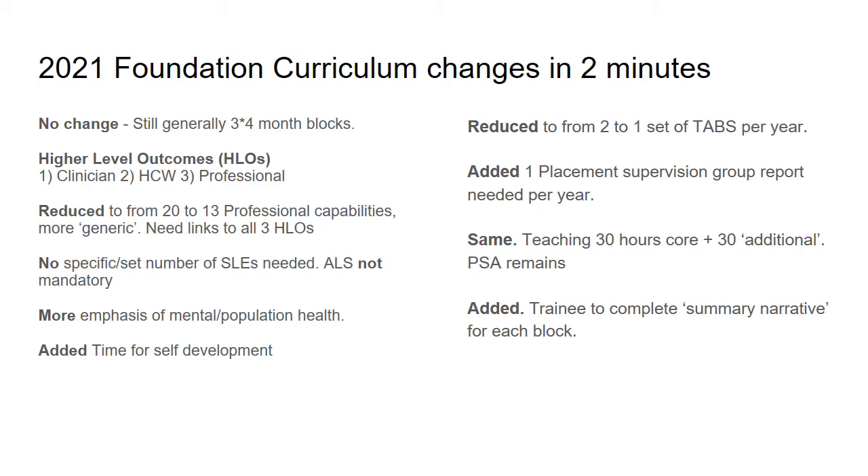In order to support these higher level outcomes, the number of professional capabilities have been reduced from 20 to 13, and these are much more generic than they were previously.